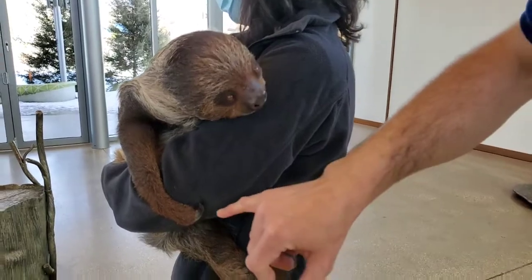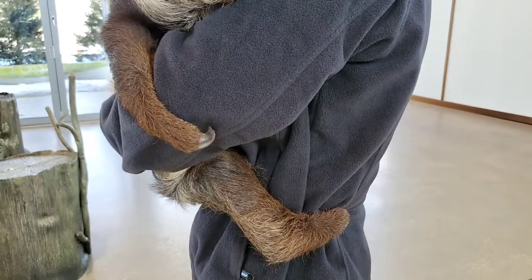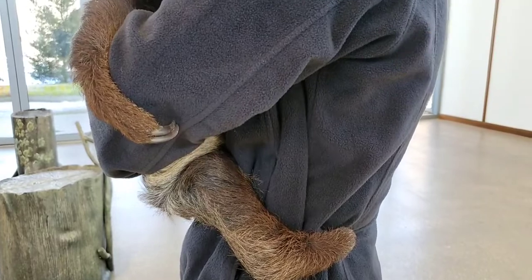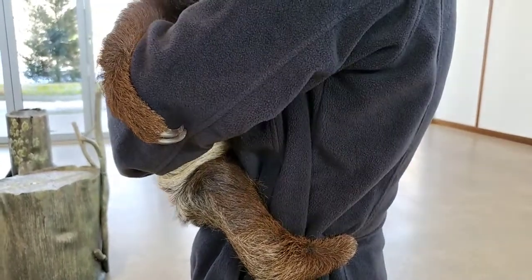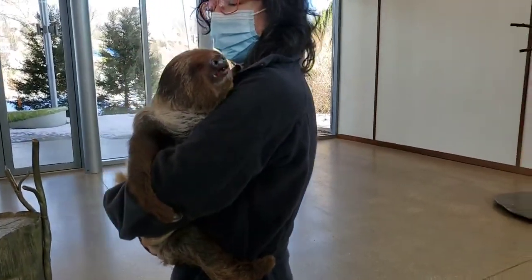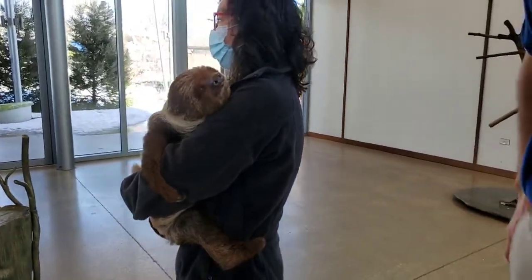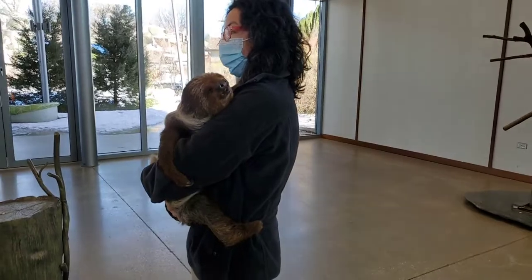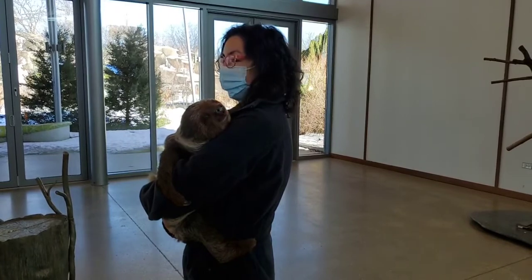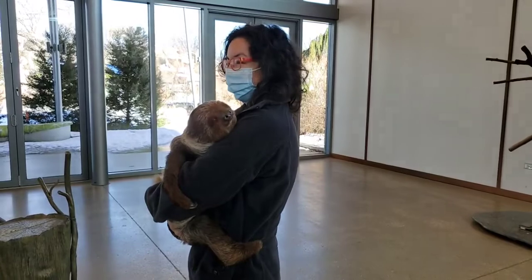Those big nails also help him grip on. He's a young guy — he just celebrated his first birthday last month — but as he gets bigger, those nails are going to get bigger and bigger until they can practically wrap around a branch themselves. We keep them trimmed here; in the wild they'd just break off when too big. He's enjoying some treats because we use a lot of positive reinforcement here, so coming out is a fun experience for Timo.